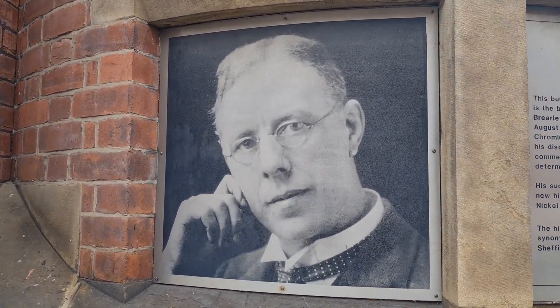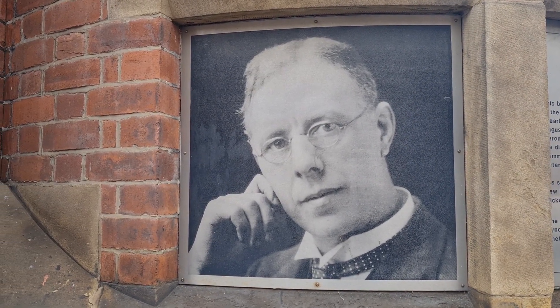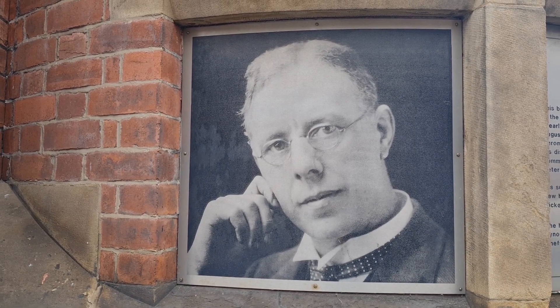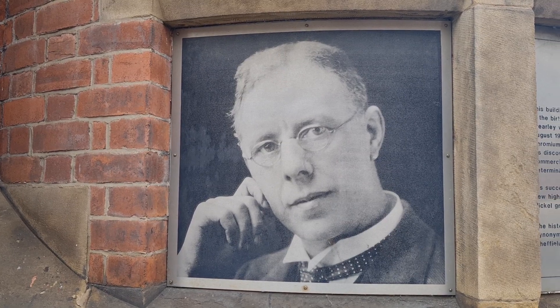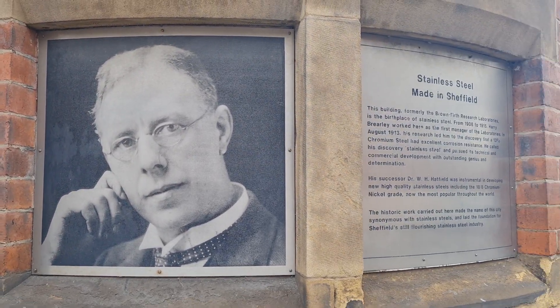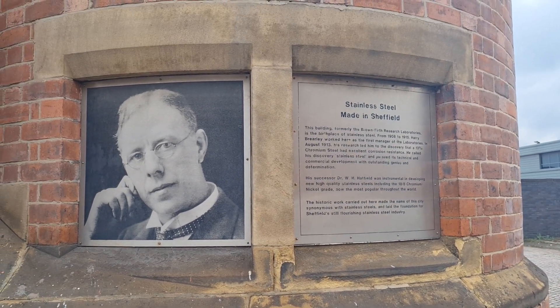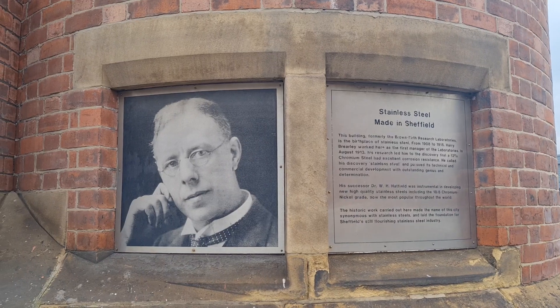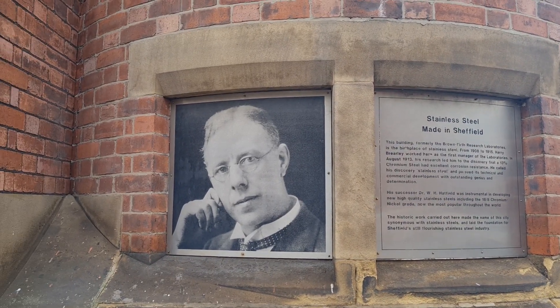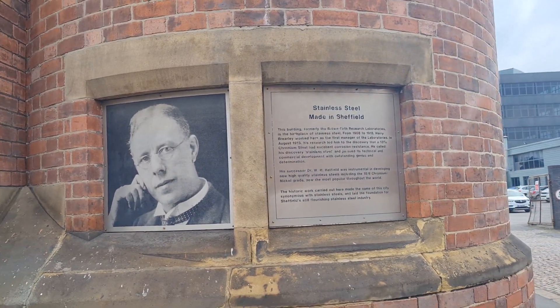This is him. His successor, Dr. W.H. Hatfield, was instrumental in developing new high quality stainless steels, including the 18 by 8 chromium nickel grade, now the most popular throughout the world. The historic work carried out here made the name of the city synonymous with stainless steels and laid the foundation of Sheffield's still flourishing steel industry. So Sheffield still has this reputation of precision steel.